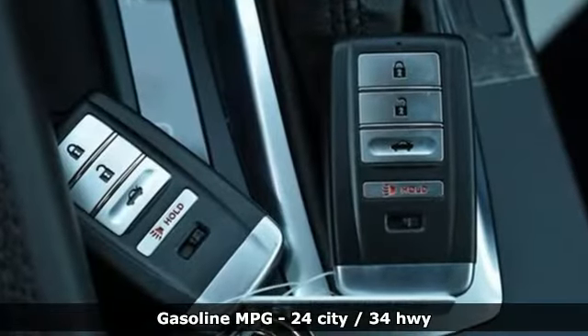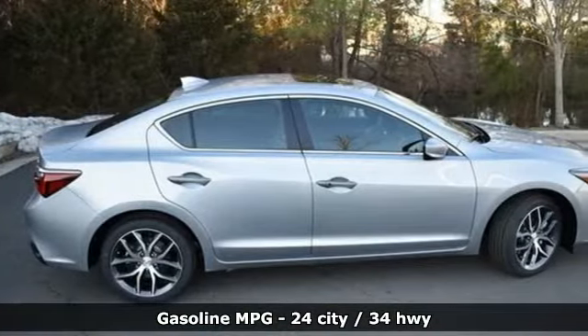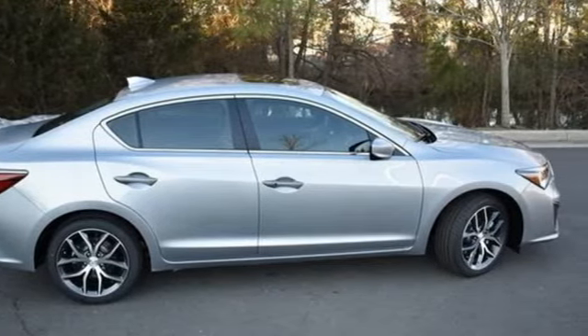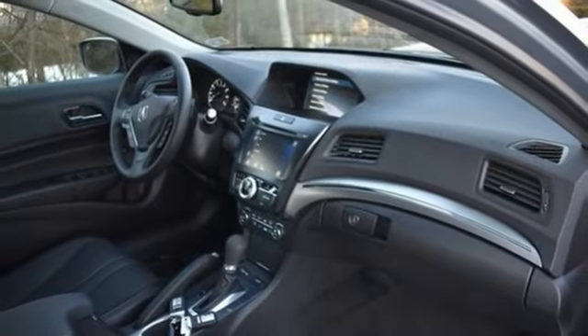Streaming audio, front heated leather bucket seats, memory exterior door mirror settings, power sliding and tilting sunroof, auto shift manual transmission, gas pressurized shocks.